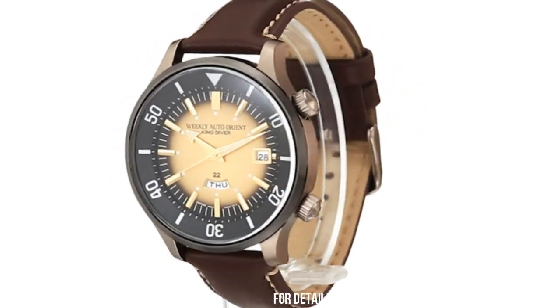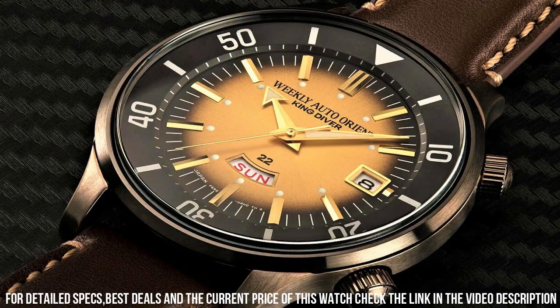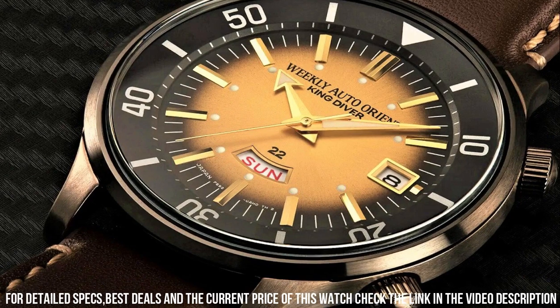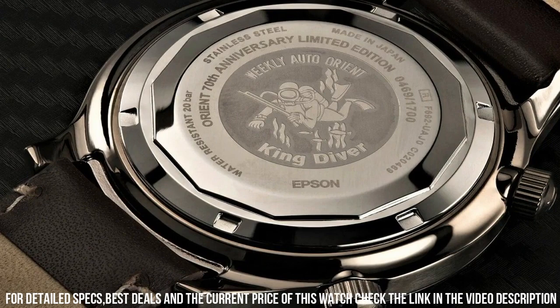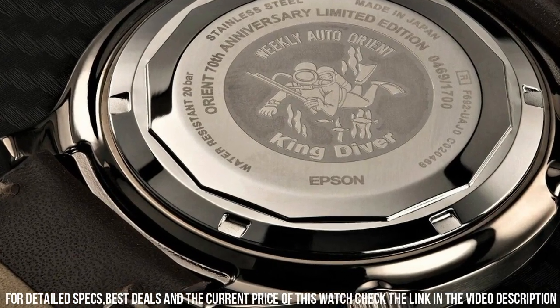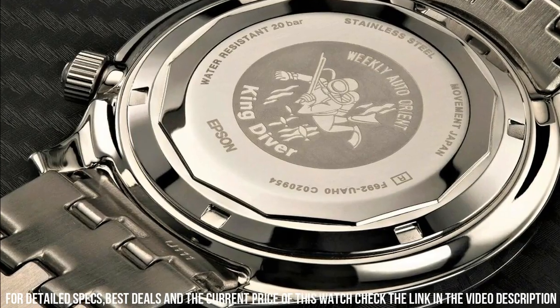Display Type: Analog. Buckle Clasp. Case Material: Stainless Steel. Case Diameter: 43.8mm. Case Thickness: 14mm. Band Material: Leather. Band Size: Men Standard. Band Width: 20mm.